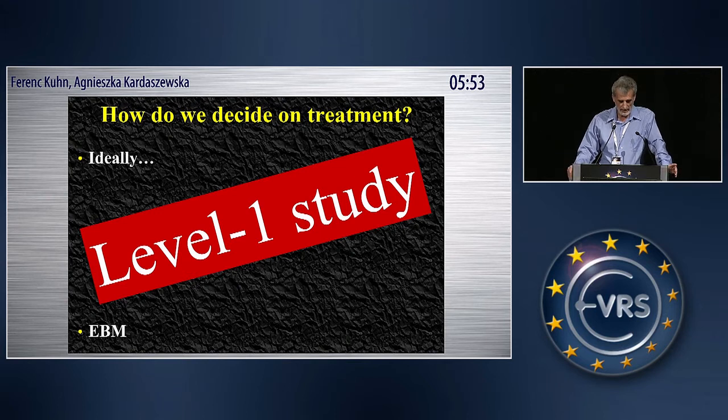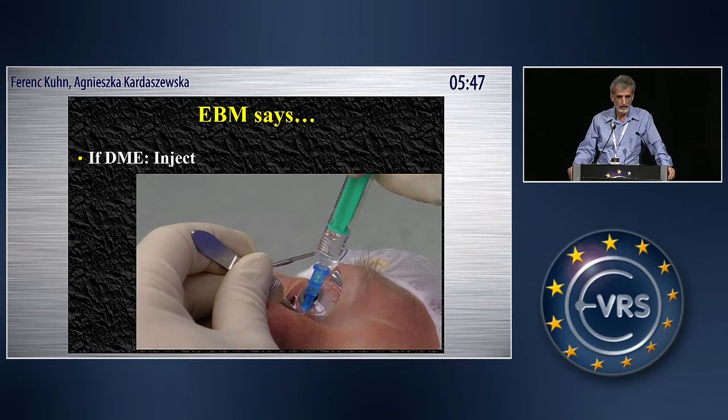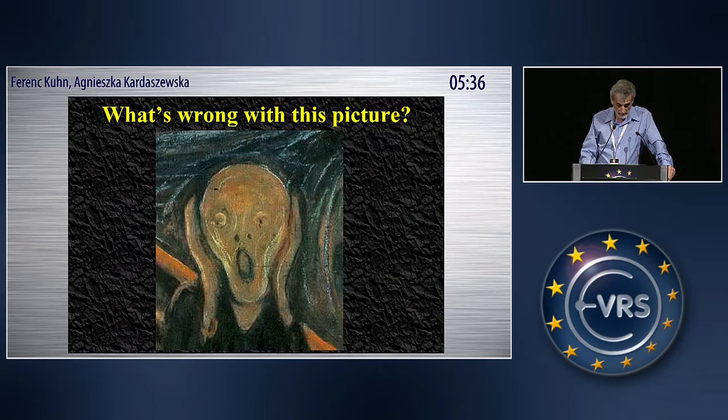So, how do we decide on treatment? Ideally, we do a level one evidence study. Translating this to diabetic macular edema, it means you inject, and then you re-inject, and then you re-inject, and then you re-inject.